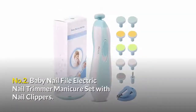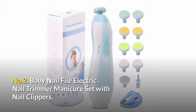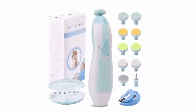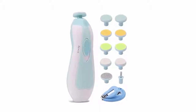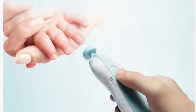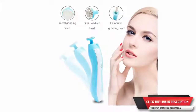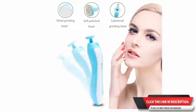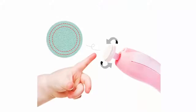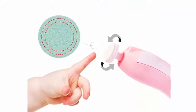Number two: Baby Nail File Electric Nail Trimmer Manicure Set with nail clippers — 10-in-1 nail care kit for baby and mom. This baby nail file has 10 grinding heads for different stages of baby's growth and various needs. The electric nail file also comes with one cylindrical grinding head and one metal grinding head for adults, and two soft grinding heads for polishing. The nail trimmer is super easy to use with only one button for high/low speed and switch off.